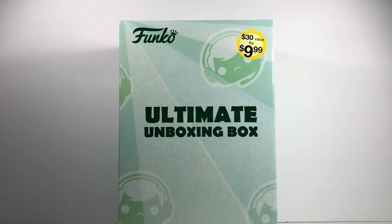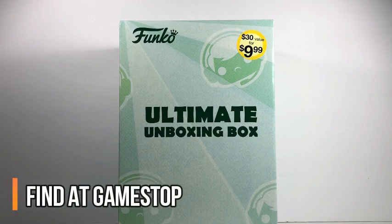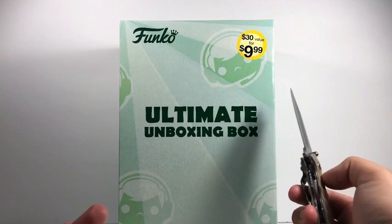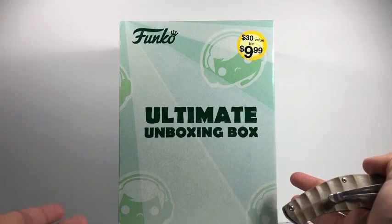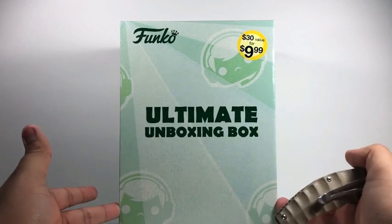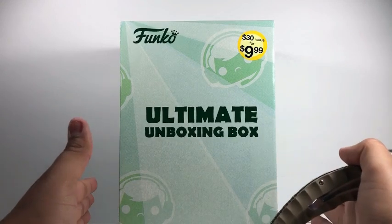Hey guys, here we have a mystery box — the ultimate unboxing box. This is a very interesting thing I found a couple days ago. I was going to get it but didn't because I got something else. It's a value of $30 and it cost me $10, and I did see some stuff you could get in here.